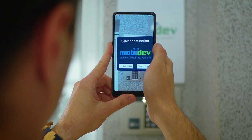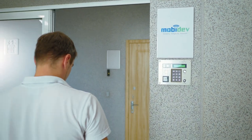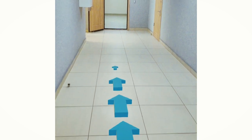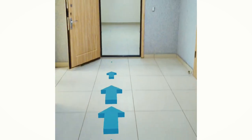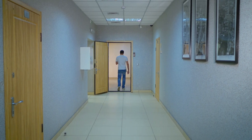Ben scans the information plate, then he selects the destination and follows the route with blue arrows. Useful bonus features, such as Wi-Fi passwords, can be added as well. Eventually, Ben sees an information plate indicating the end of the route.